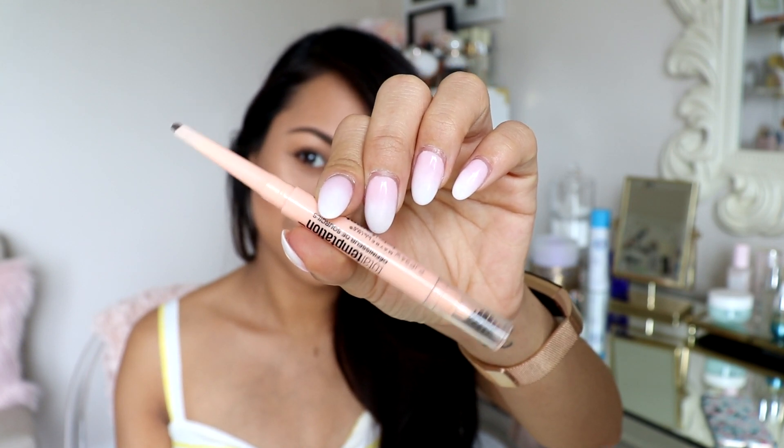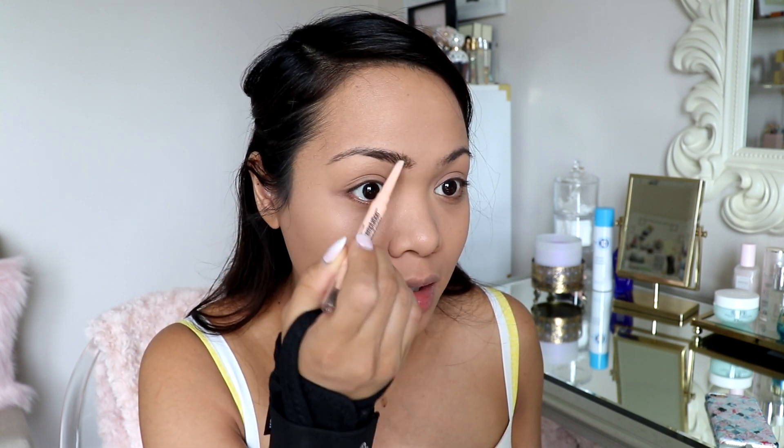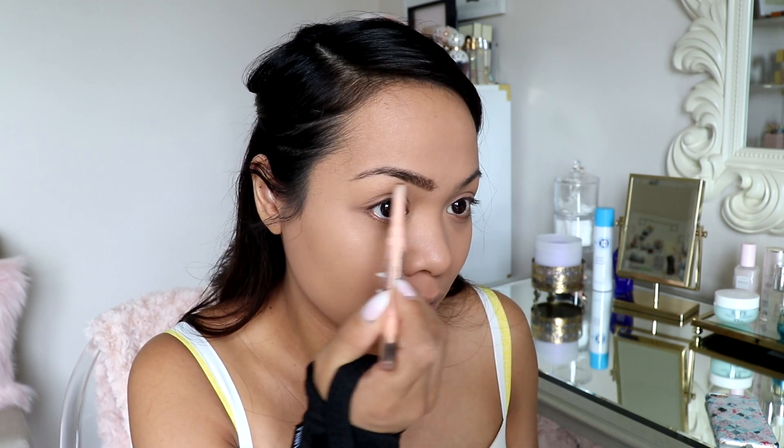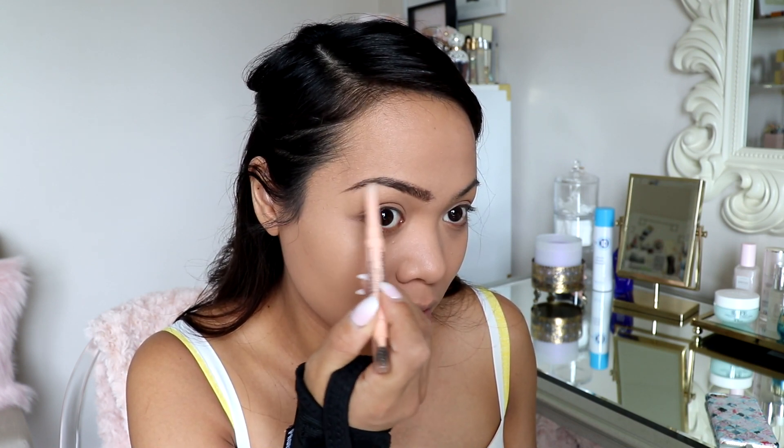For my brows, I like to use this one from Maybelline — it's the Total Temptation Brow Definer. Very, very good. I'm in the color soft brown, but I could definitely go a bit darker. I just like to fill in my brows ever so lightly, just in the areas where I need some fill. My brows have been growing pretty well so I'm happy about that. I don't like to really draw them in heavily — I just lightly fill in sparse areas.